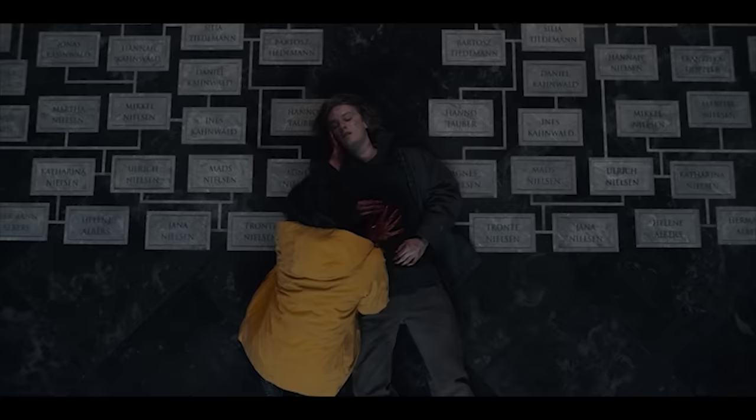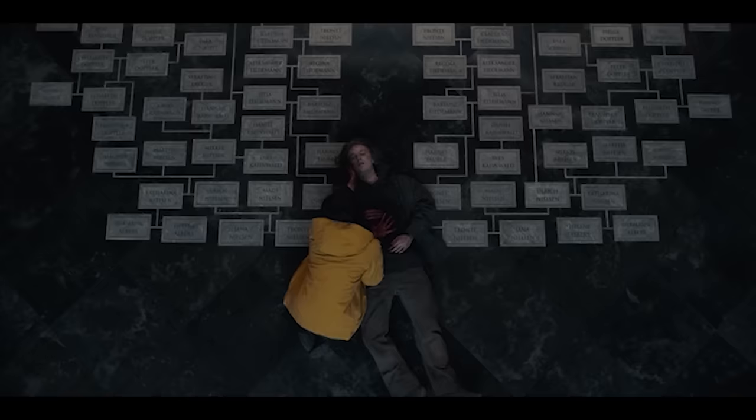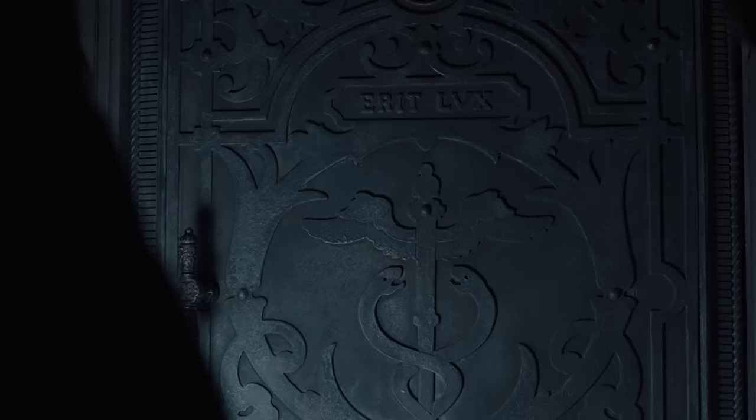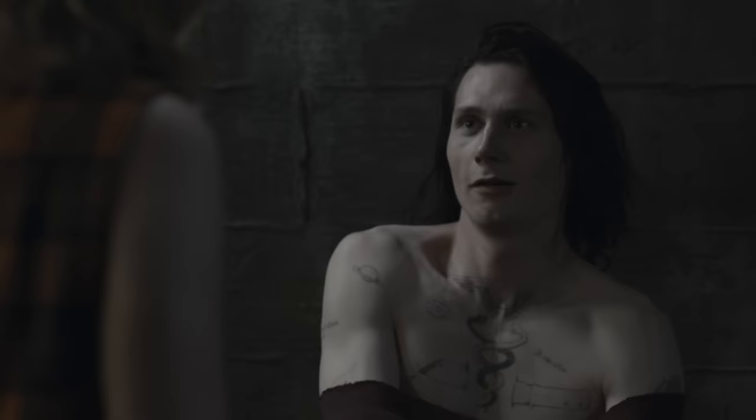Number eight is this shot of Conwall dying in Ava's world. The way he's laying on the ground makes the family tree look like angel wings, which is interesting since Tannhaus's daughter-in-law Sonja mentions angels after Jonas and Marta stop them from getting into the car crash. Number nine is the name of Ava's group: Adam's world has Sic Mundus and Ava's has Erit Lux, which translates to "there will be light," seen on the metal door to the passage in her world. Number ten is Erit Lux's symbol — two snakes with wings, called a Caduceus symbol — and Magnus has a tattoo of this above his sternum.